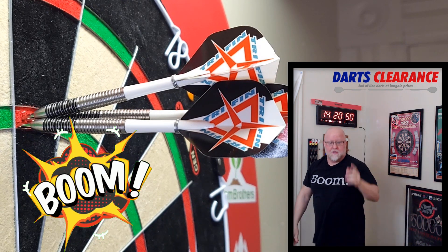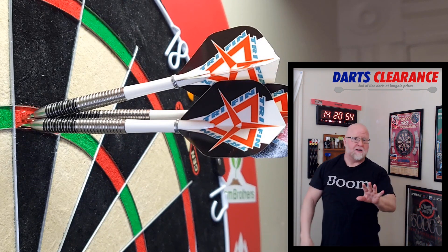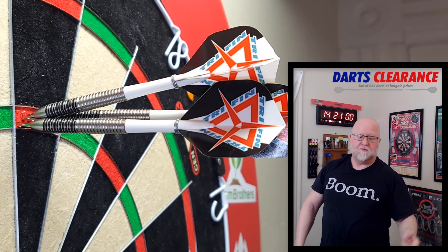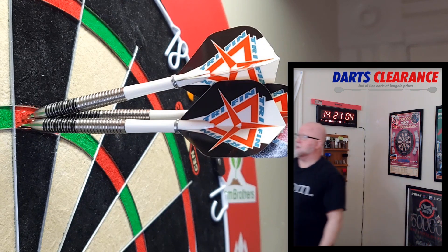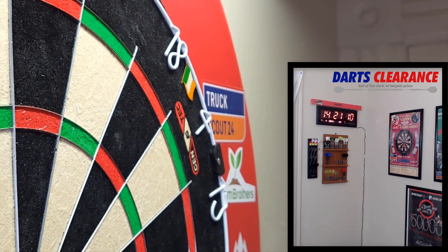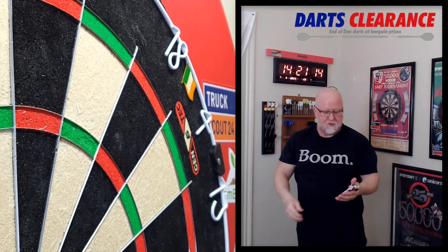Boom — get in there! That one actually gave me a hard time. I've missed probably about five opportunities — been recording for seven minutes and four seconds. Seven minutes to hit that thing, but hey, nice tight 180 to end off with. Look at that beautiful little triangle in the left-hand side of the treble 20.